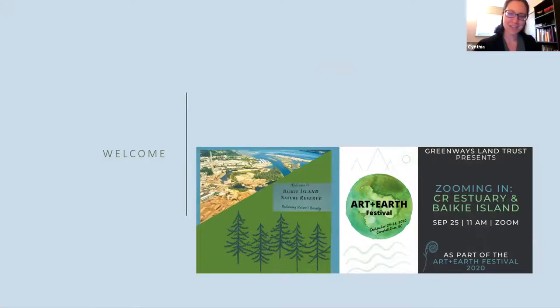Good morning everyone. Thank you for joining us today as part of the Art and Earth Festival. We're doing a webinar on the Bakey Island Nature Reserve in Campbell River Estuary and the work that Greenways Land Trust has done in terms of environmental restoration there. Thank you very much for joining us.